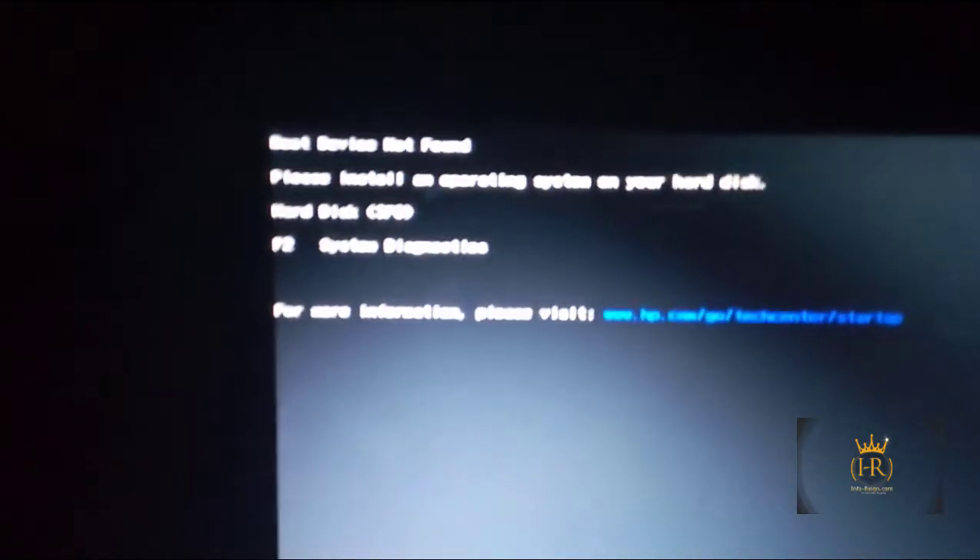You want to make the current operating system you're running work. So what you want to do is press the Enter key on the keyboard if you're facing this issue. Once you press Enter, you then press F10 — the function key 10 — to enter BIOS mode.